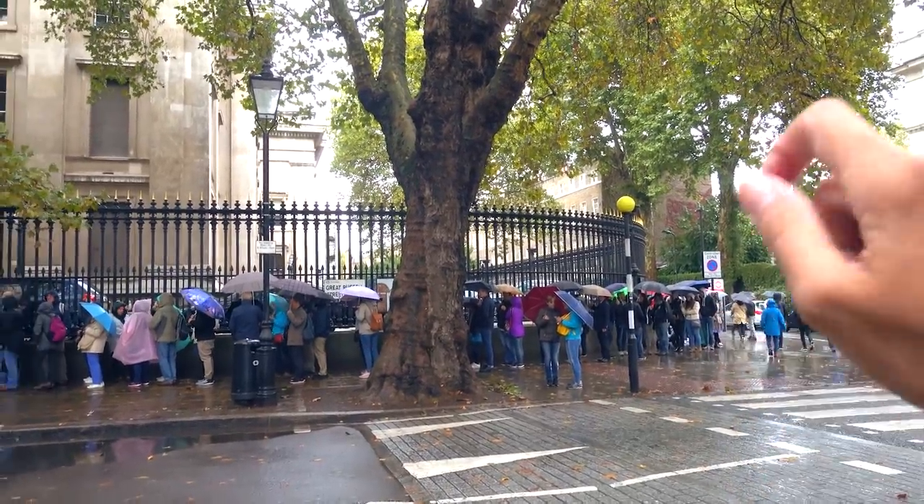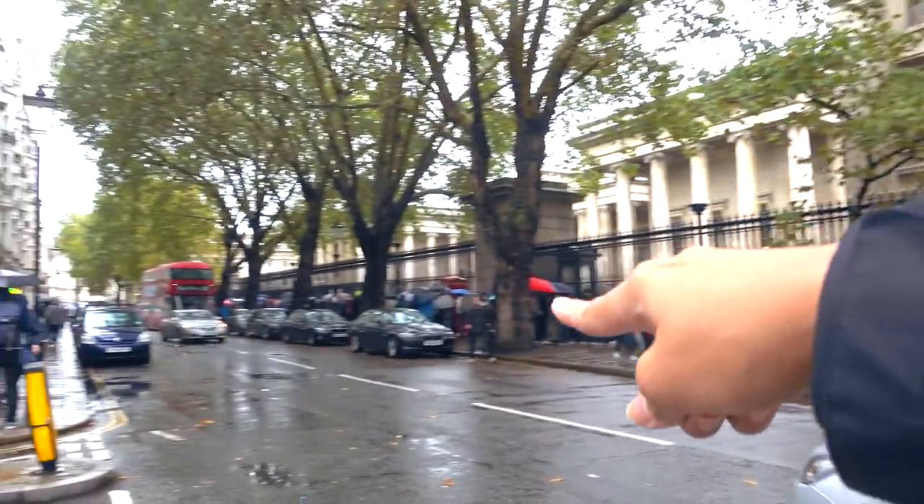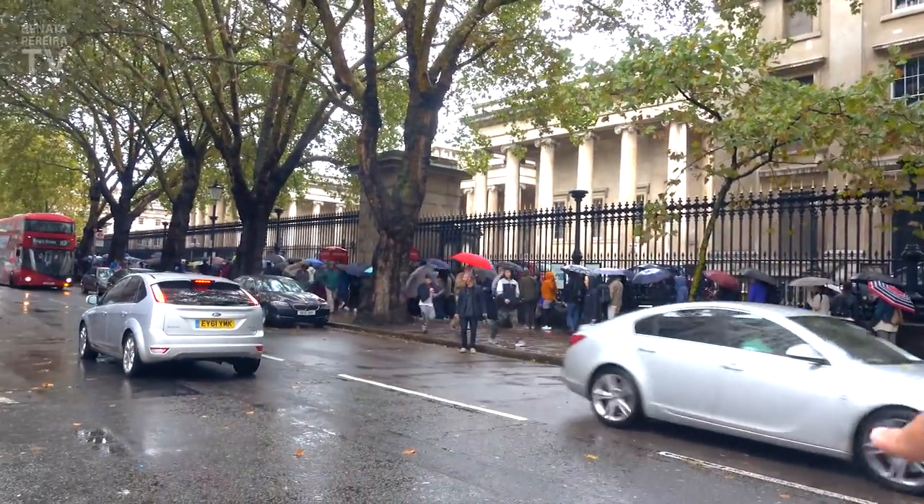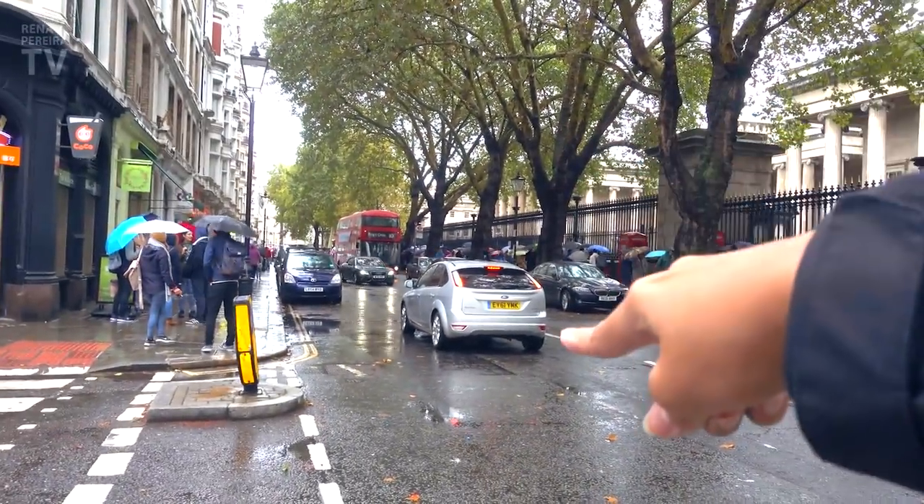The line starts that way, all the way back there, then goes there, comes back a little bit here, and then goes back again. This is what happens when you visit the British Museum on a rainy day.